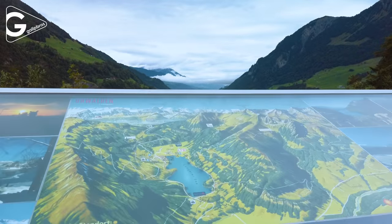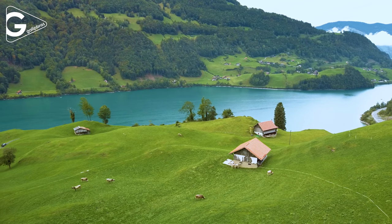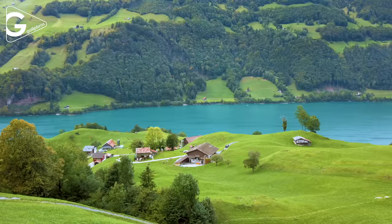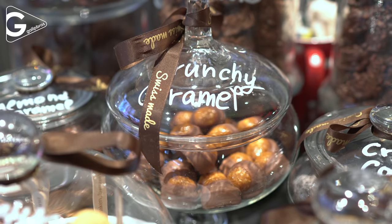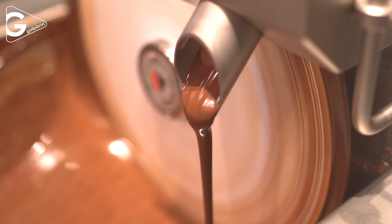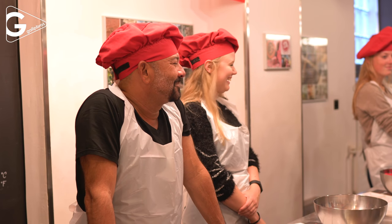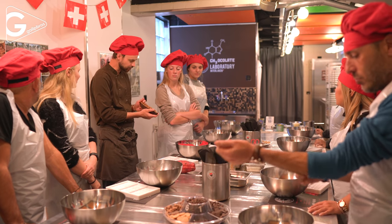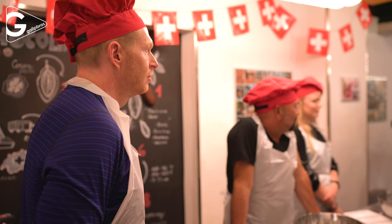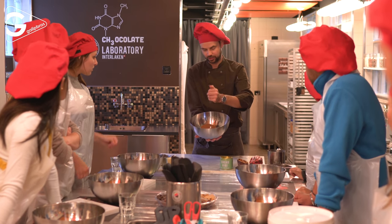Lungern is the only destination which is not in Bern Canton, but it has amazing picturesque lake views from the hills. In Interlaken there are some chocolate shops which also have a chocolate workshop. If you want to experience chocolate production, it should be on your bucket list.